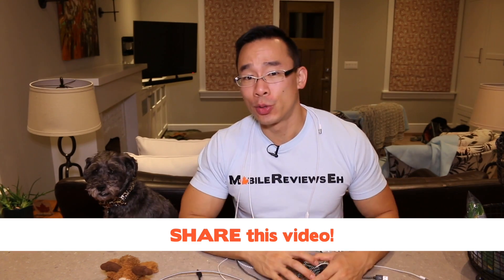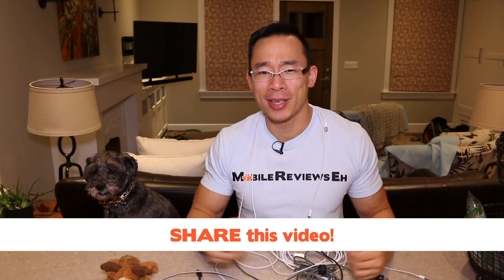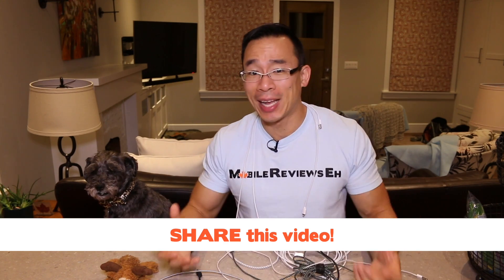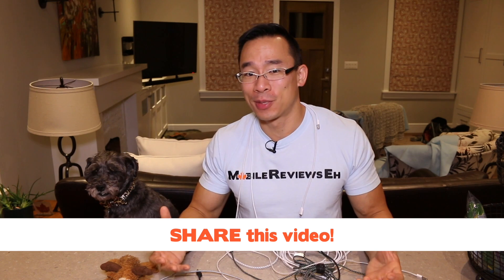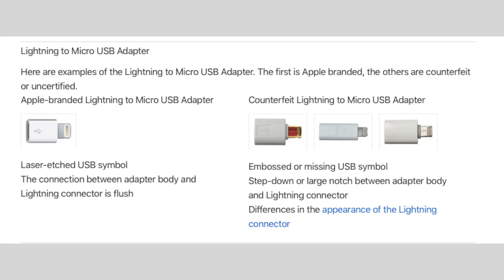If you found this video useful, share it with your friends or family — especially the ones who balk at the cost of Apple accessories — because as we're finding out, it does make a difference between having an Apple-certified product and a gas station cable. The next question I had was: what's the physical difference between a non-MiFi cable and a MiFi cable?